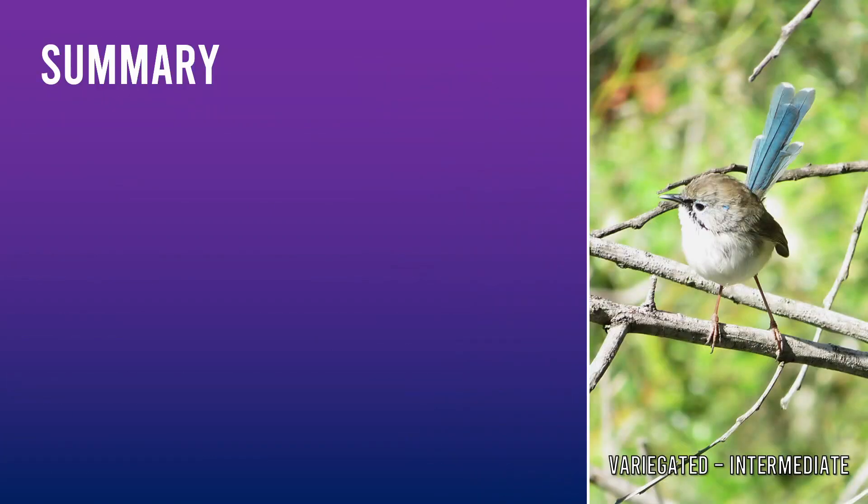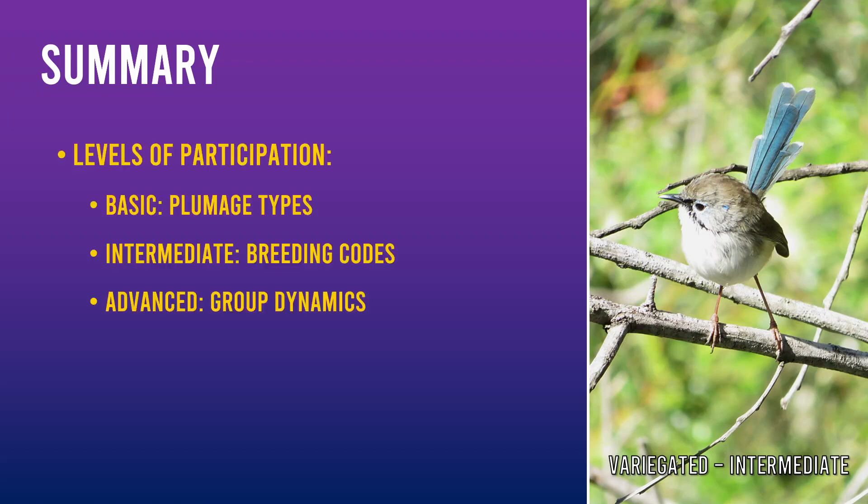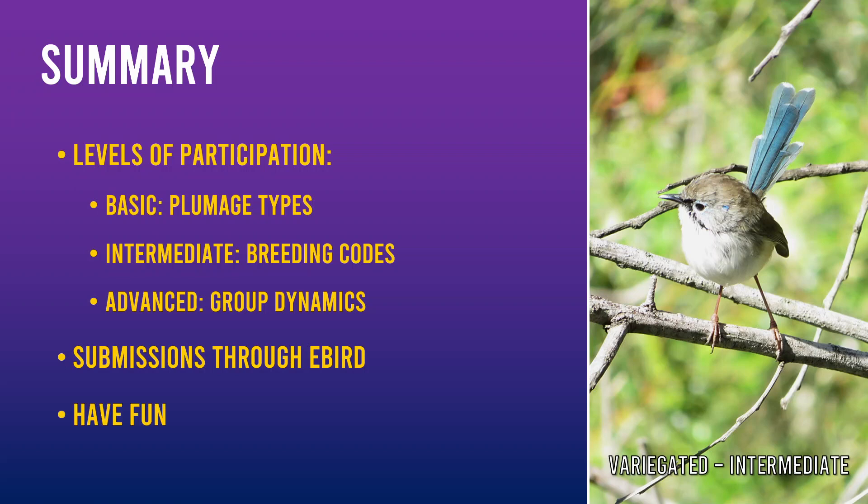Let's summarise what we've covered. The Fairy Wren project offers three levels of participation: Basic for plumage types, Intermediate to include the breeding codes, and Advanced that covers group dynamics. We saw in the demo how to insert the plumage and breeding codes into your eBird checklists and then how to submit them. We then covered what you can submit and how you can tell apart males and females.